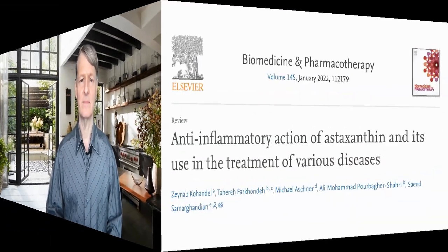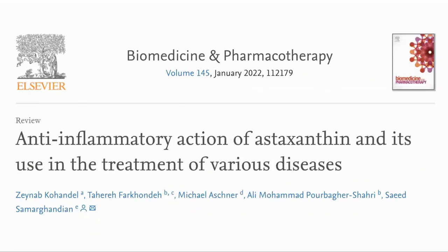First, a disclaimer that in this video we are sharing some studies that we found interesting. It is not a recommendation or medical advice. We will use this paper, "Anti-inflammatory Action of Astaxanthin and its Use in the Treatment of Various Diseases," which is a recently released review.